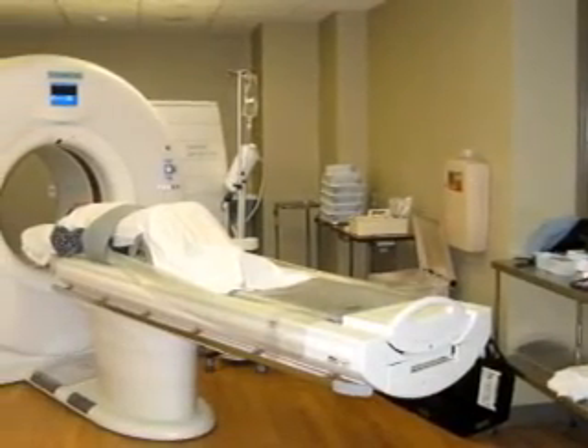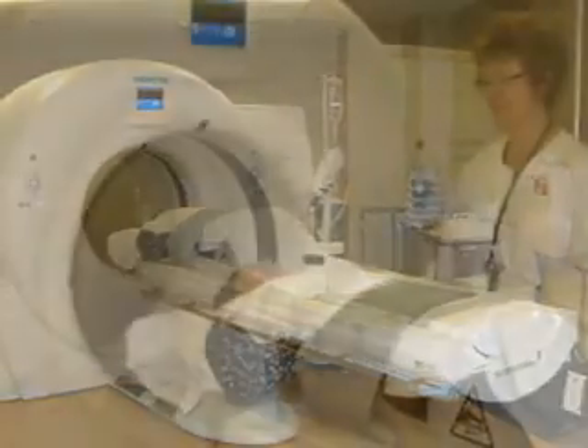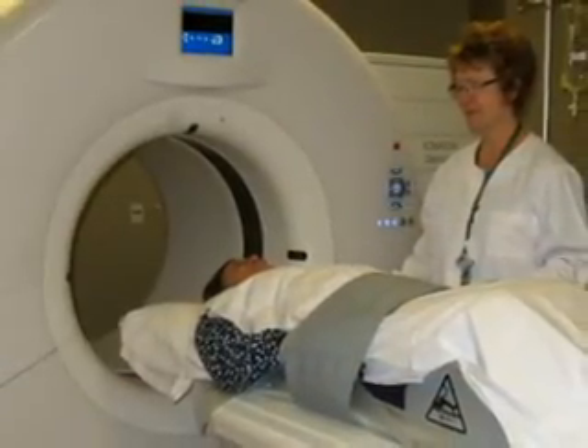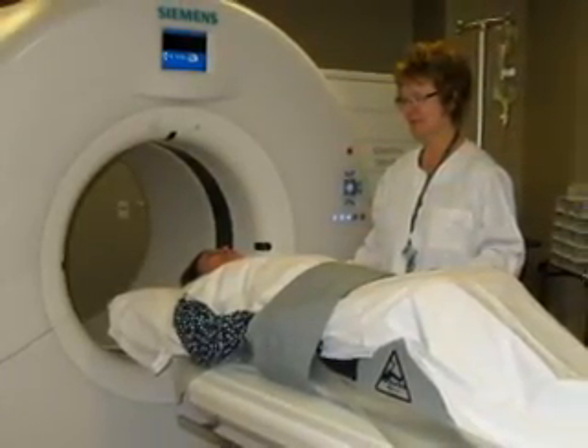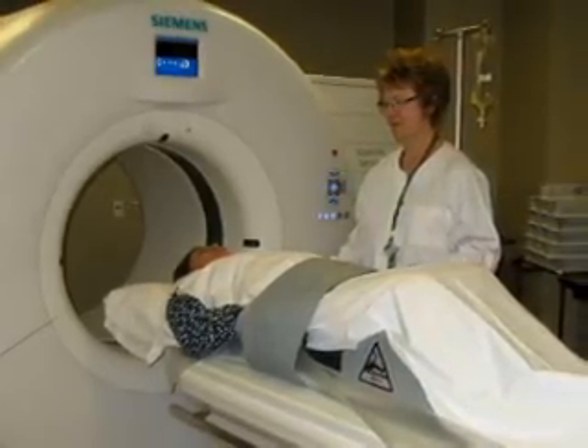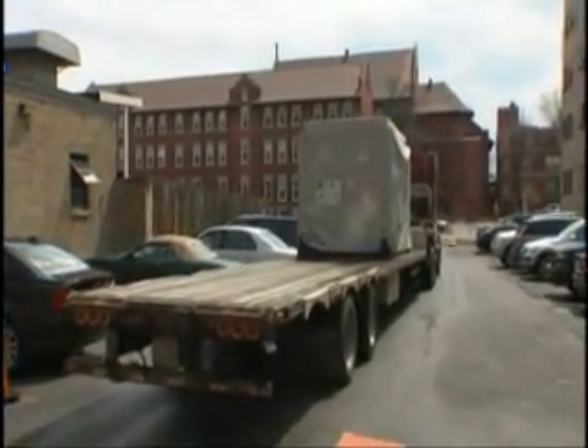When completed in March, the new Siemens Somatom Definition Flash CT scanner, featuring unprecedented speed, high definition images, and a flash component for low radiation exposure, was installed in this new facility. The next stage was the delicate installation of the new MRI system.